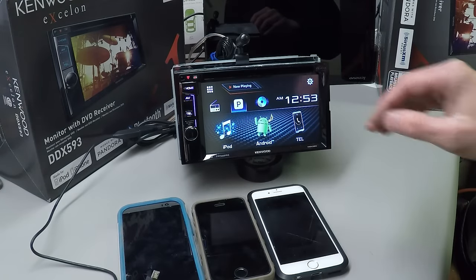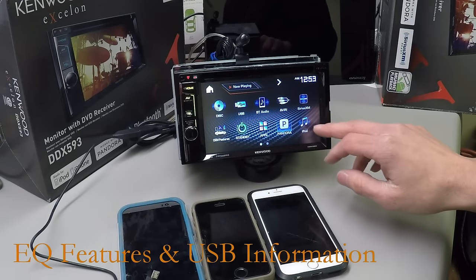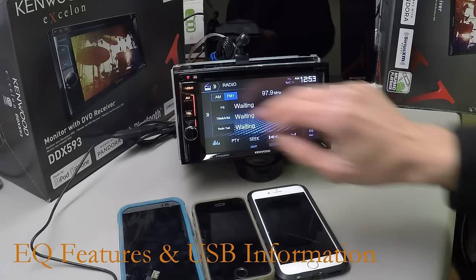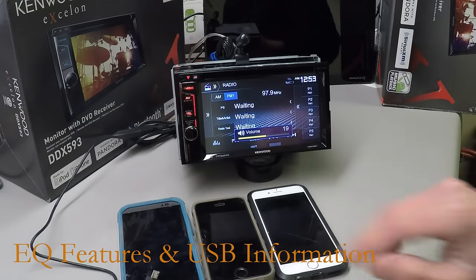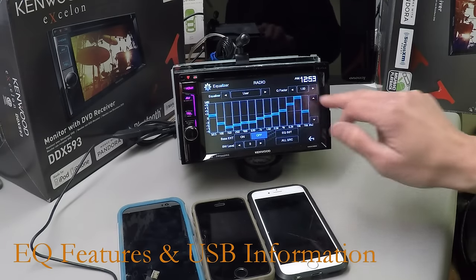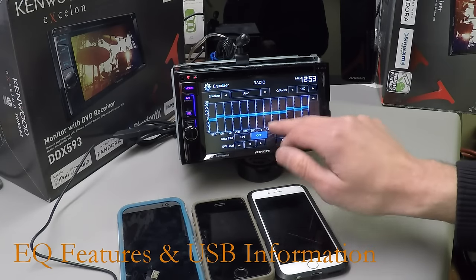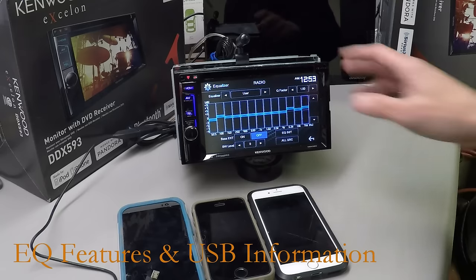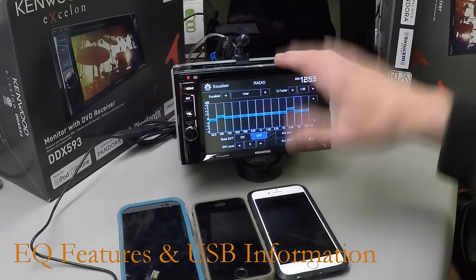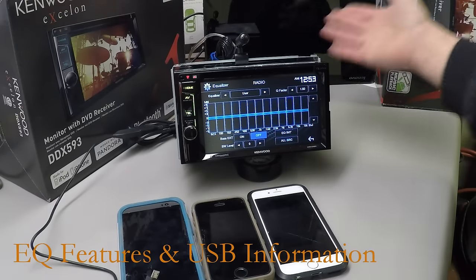What I really like about this radio is its EQ. Say we're listening to the stereo — click the little EQ icon down here and we have a 13-band EQ. You can set it up however you want — you can adjust it manually or just do it by touch. The 13-band EQ is great, and paired with the 4-volt preamp outputs, you have yourself a pretty good sounding stereo.